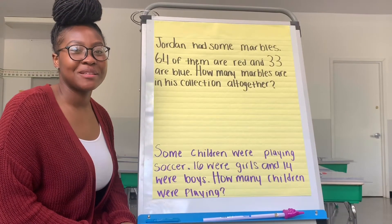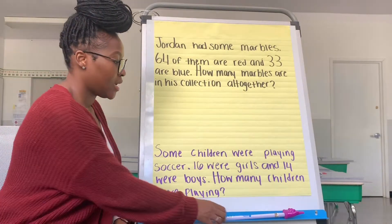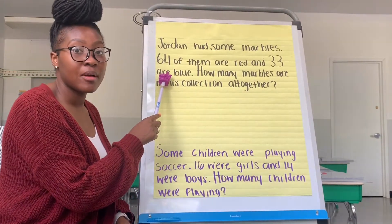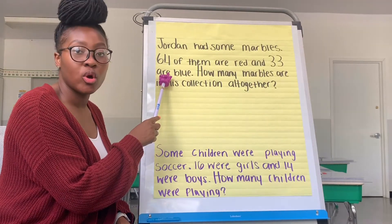Hi second grade, welcome back to math stories. I'm so excited to get started on this week's math stories. Put your eyes on the story problem as I am reading, thinking about what do we know and what we're trying to figure out.